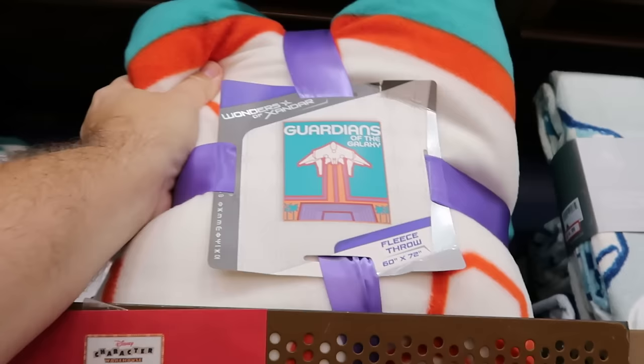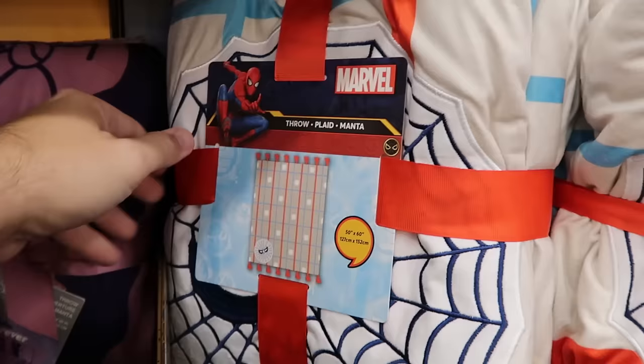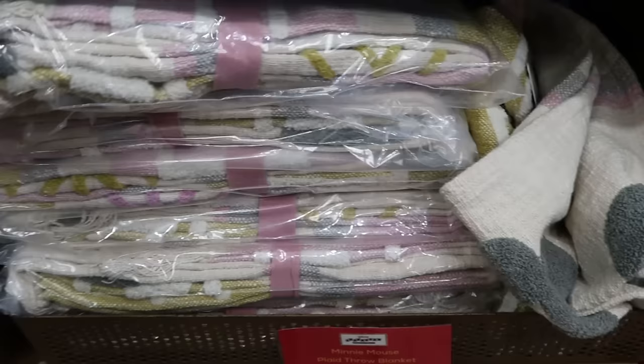Good assortment of blankets: the Guardians of the Galaxy Wonders of Xandar Fleece Throw Blanket — very oversized, extremely soft, 60 by 72 inches — is $14.99. From last year's Christmas collection, a Marvel Spider-Man blanket embroidered with a huge web and frillies on the ends is $25 from $70. Minnie Mouse throw blankets with hidden Mickeys, arrows, and pastel colors in a really soft material are $35.